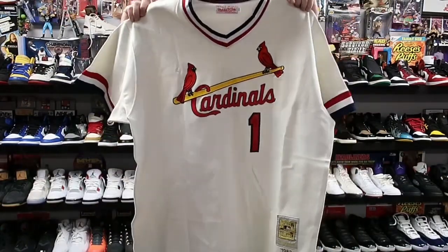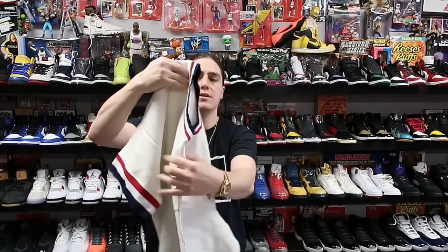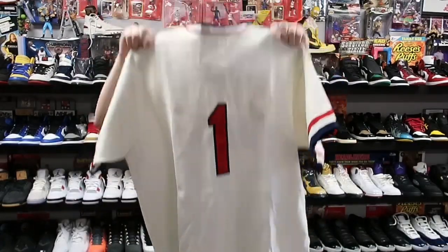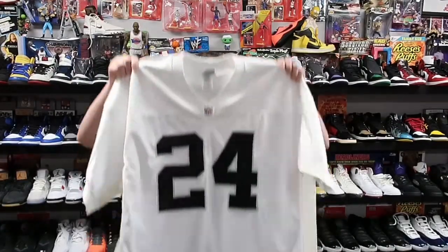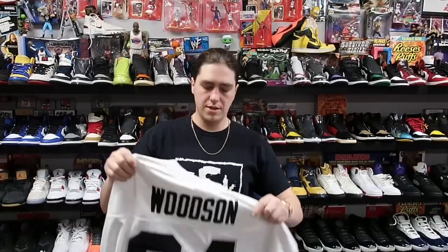Next we got this nice Ozzy Smith Mitchell & Ness jersey, 3XL, old school style — heading to the Bronx, New York. Then we have a Raiders helmet tag Woodson jersey, a really nice piece. When I get Raiders jerseys, especially helmet tags, they usually sell pretty quick. This piece is heading to California for about 75 plus shipping.